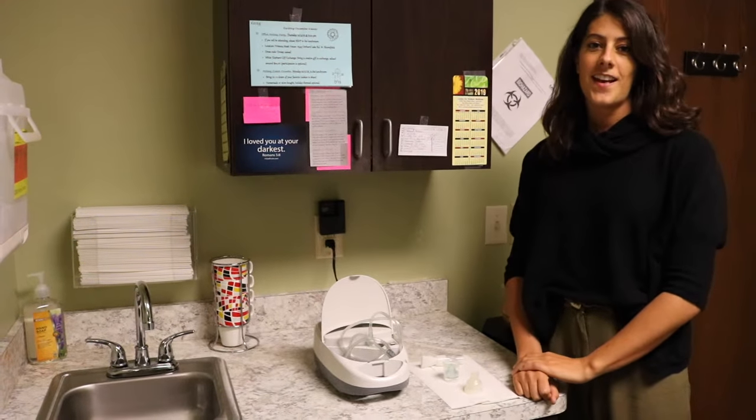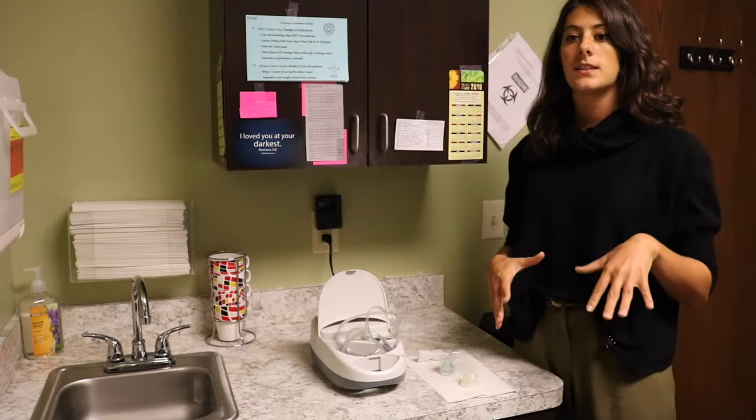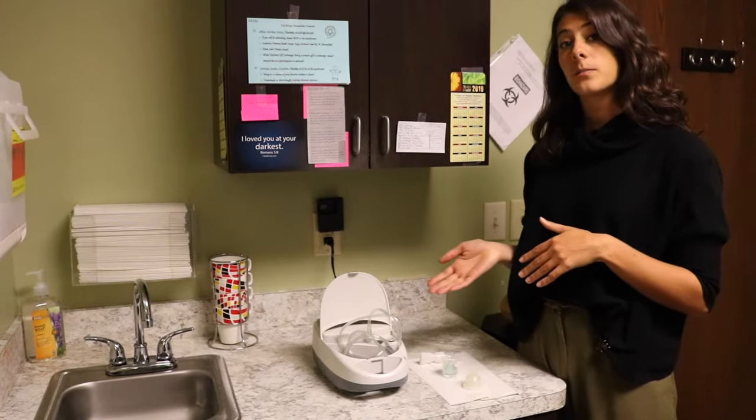Hi, I'm Dr. Anna Fagan and this is your weekly word on wellness. Today I wanted to show you guys how a nebulizer treatment works.